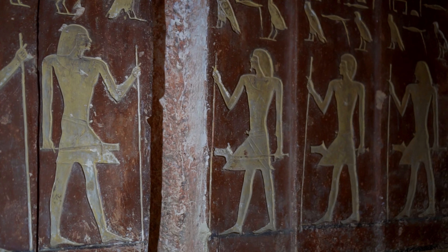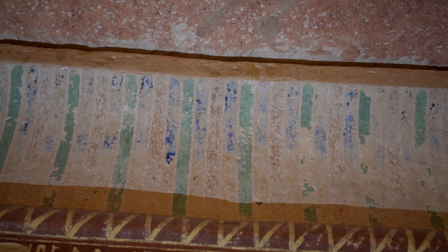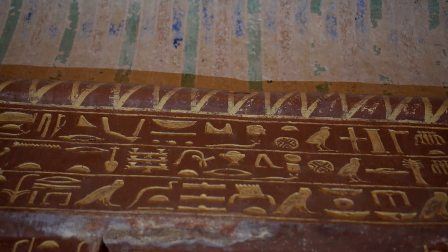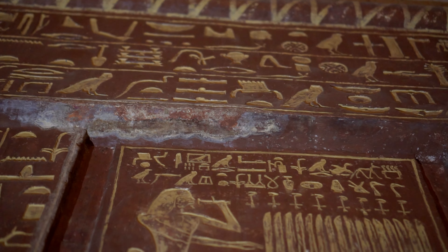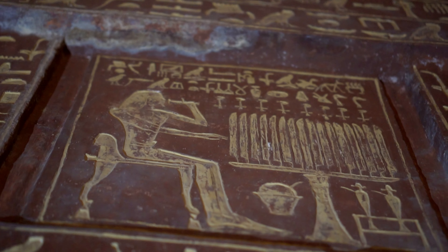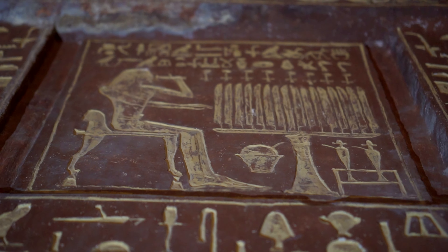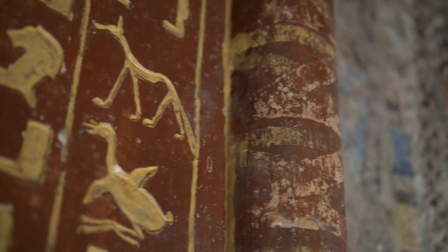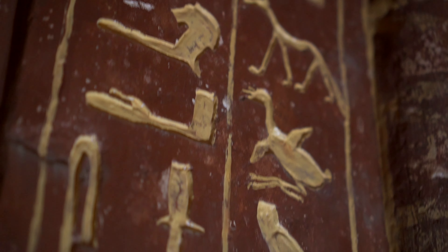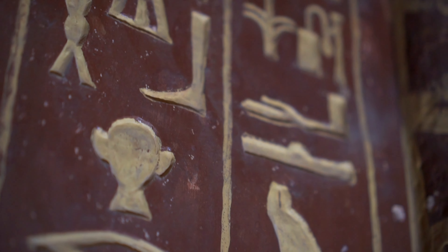The most characteristic element of the tomb is the false door in the cult chapel of Mehu. They are perfectly preserved, probably the best in the whole of Saqqara. The paint that covered the limestone is supposed to imitate red granite. Carefully carved, yellow-painted hieroglyphs give the false door a particularly elegant character — they look as if they were painted yesterday and not thousands of years ago.